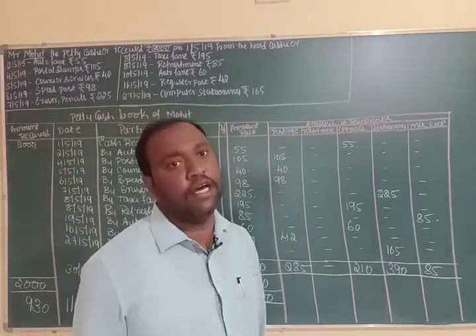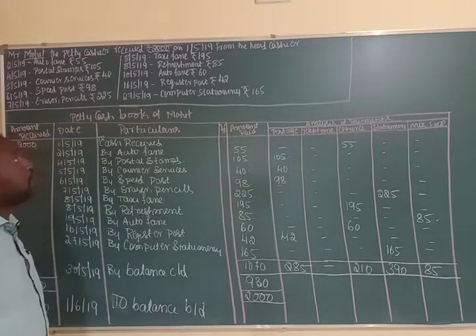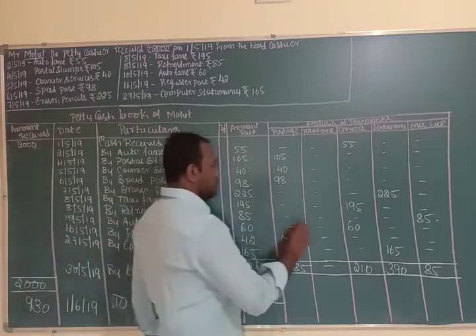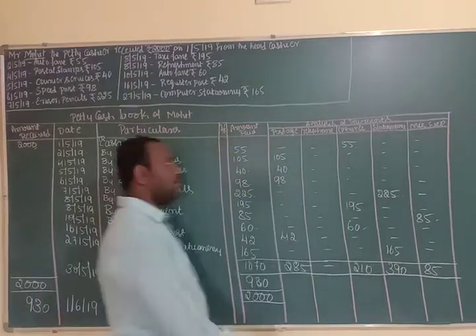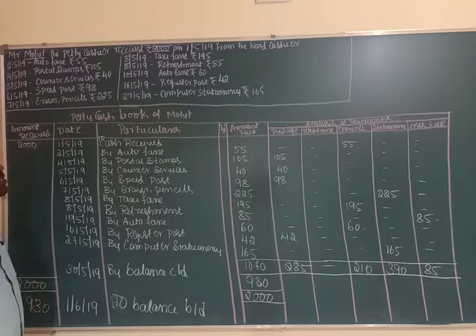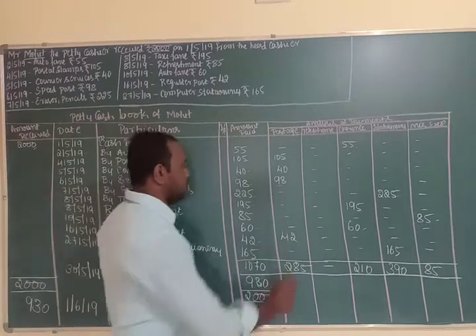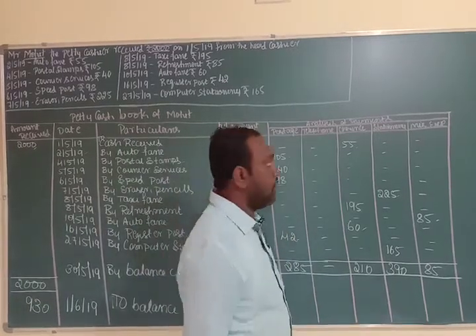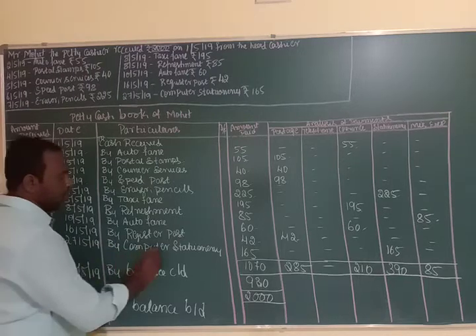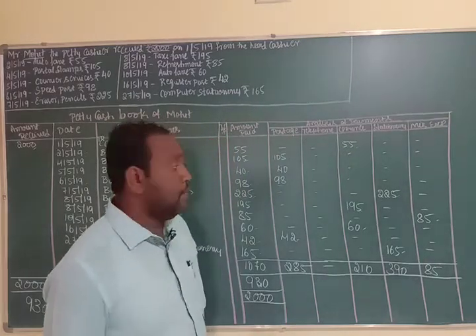On 10th May 2019, auto fare of Rs. 60 was spent, recorded in the conveyance column. On 16th May 2019, registered post of Rs. 42 is entered in the postage column. On 27th May 2019, computer stationery of Rs. 165 is shown in the stationery column.